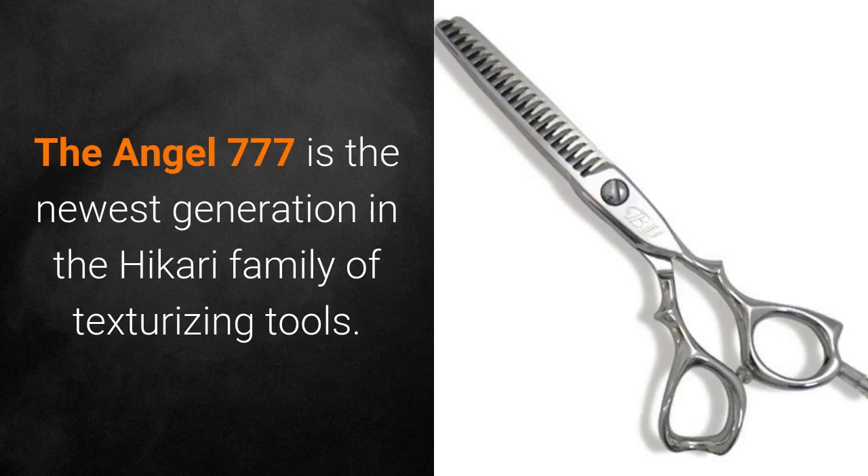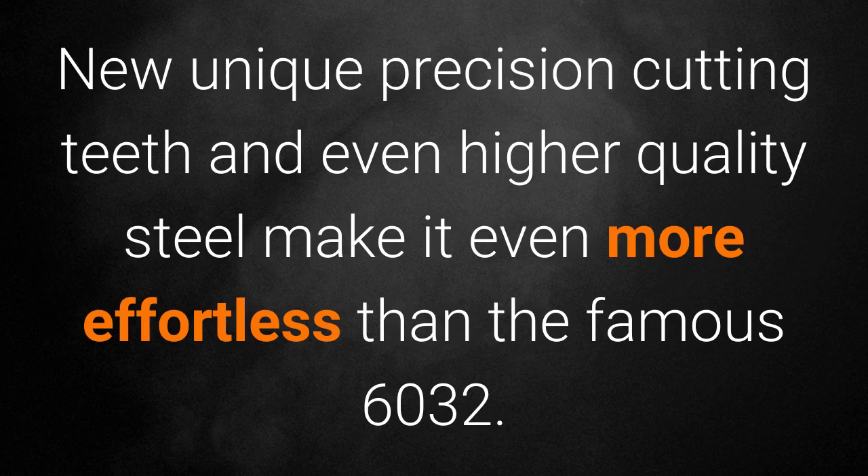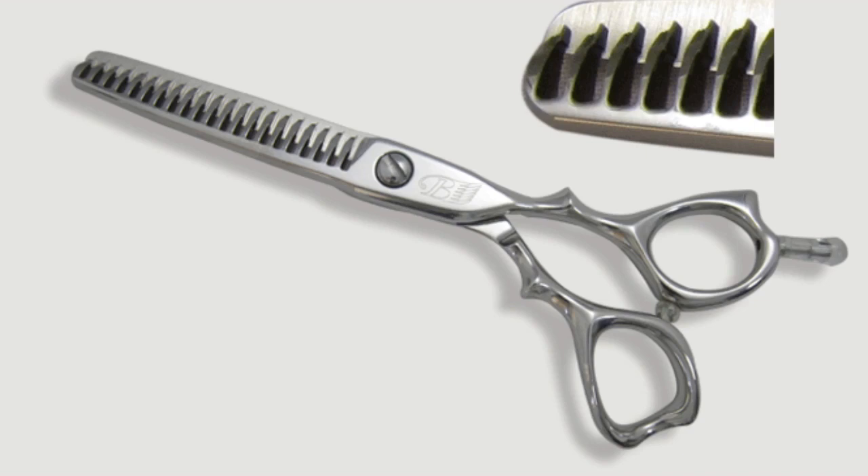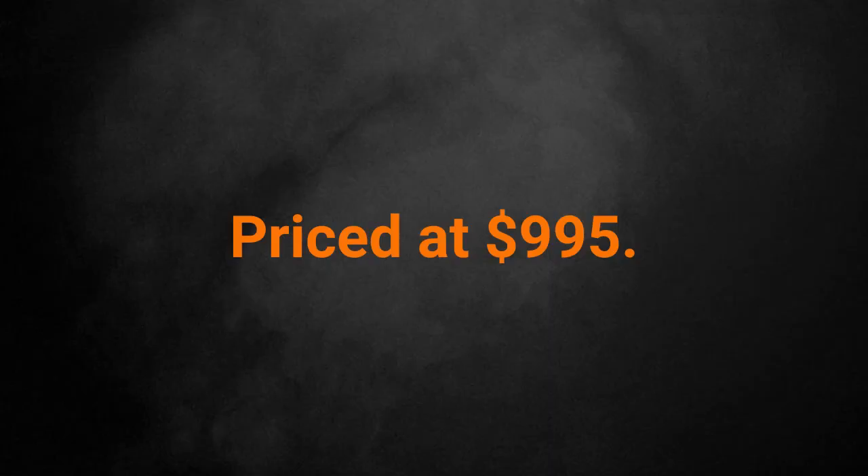The Angel 777 is the newest generation in the Hikari family of texturizing tools. Unique precision cutting teeth and even higher quality steel make it even more effortless than the famous 6032. The unique teeth also allow you to smoothly pull the Angel through the hair in closed position. The 777 has a crane anatomic handle with removable finger rests, 21 percent teeth, 40 percent removal, priced at $995.